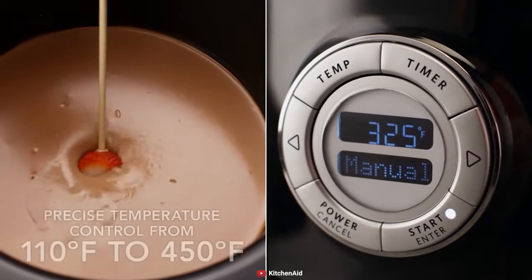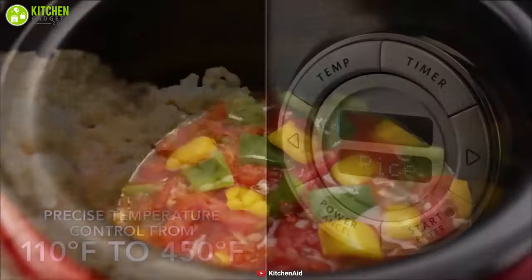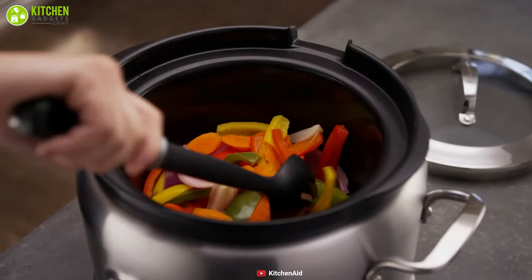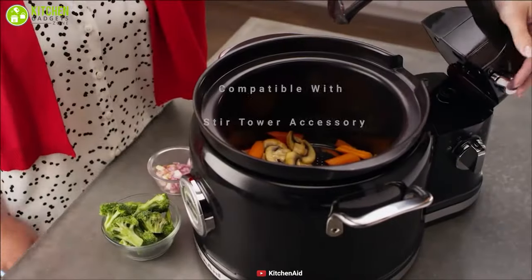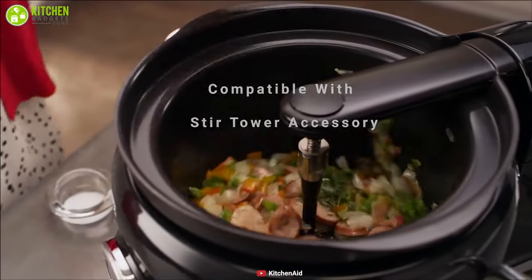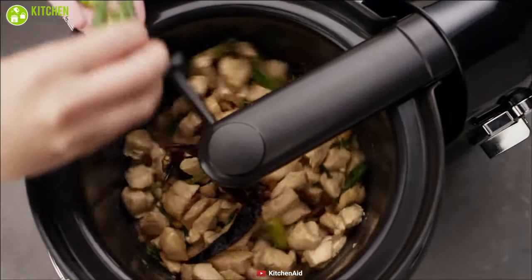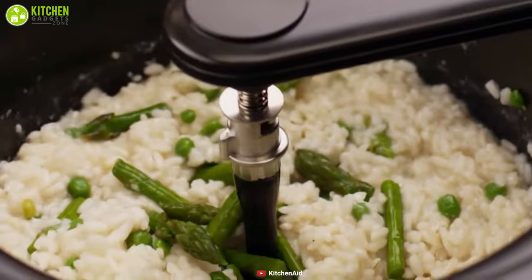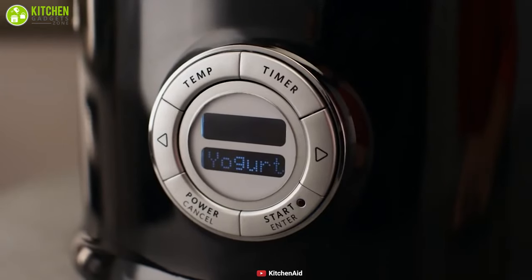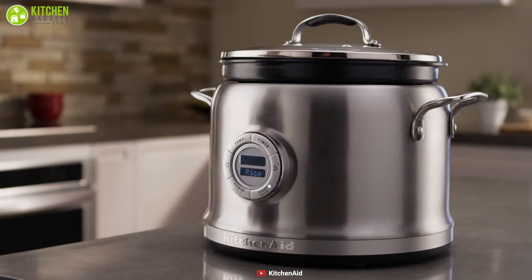Having a customizable temperature of 110 degrees to 450 degrees Fahrenheit, it comes with even heat technology to consistently monitor the food for precise temperature control. Compatible with the Stir Tower accessory, this multi-cooker features Cerama Shield coating which makes it non-stick, scratch-resistant, and dishwasher safe so you can clean it in a breeze. Boasting incredible efficiency, the KitchenAid 4-Quart Multi-Cooker with Stir Tower is an awesome kitchen gadget that deserves a place in your kitchen for sure.